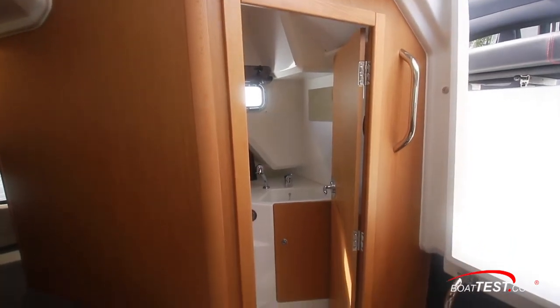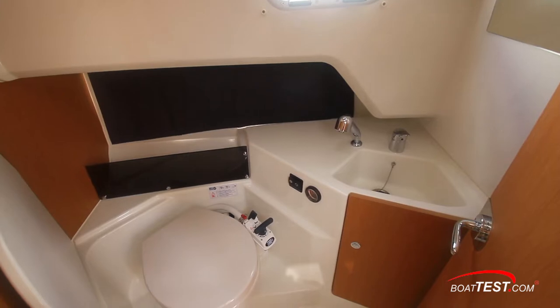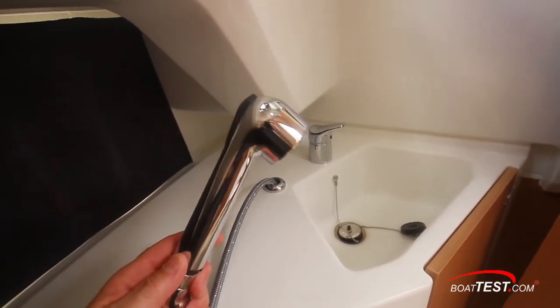Immediately to starboard of the cabin entry, the private head has a full-height door. Inside is an opening port light, a manual flush toilet with a flip-down seat, and a sink with a pull-out faucet for use as a shower.